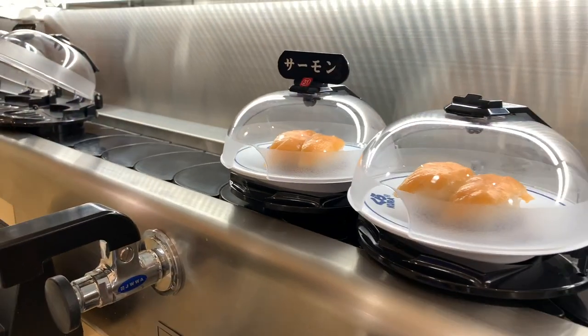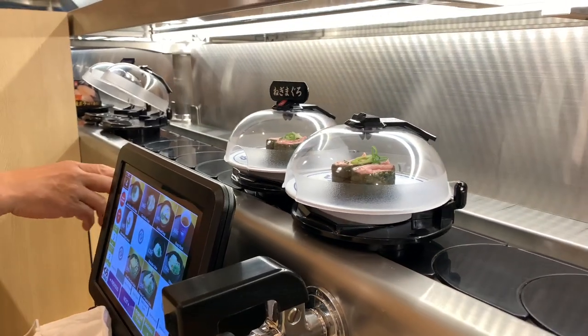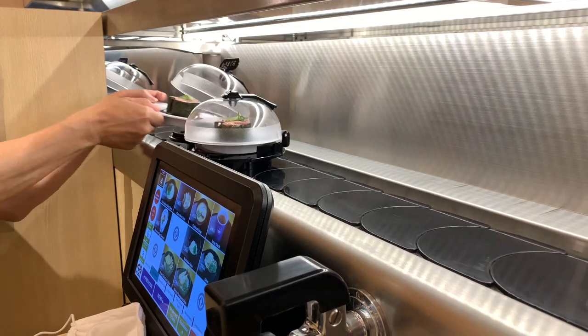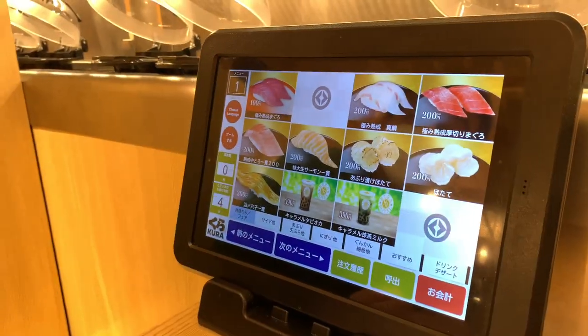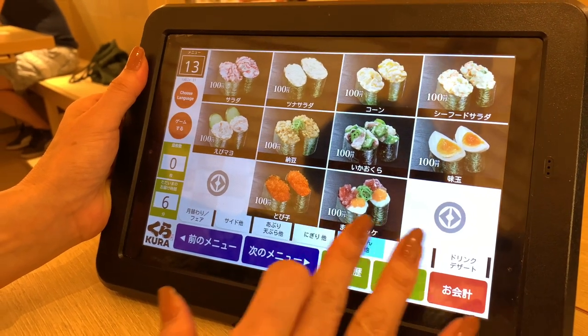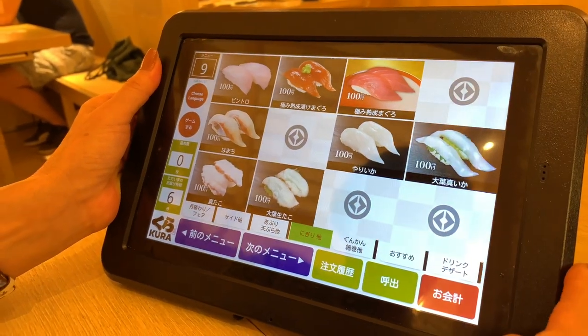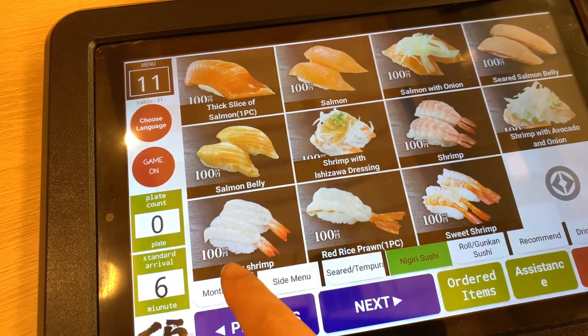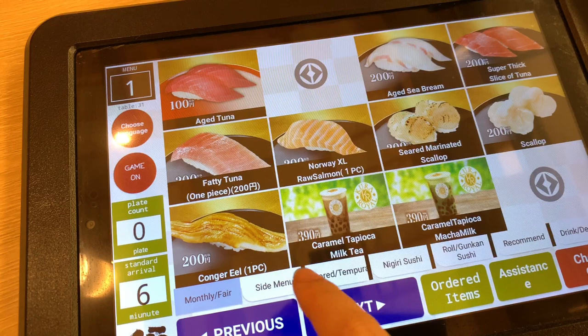Plates of sushi are placed on a rotating conveyor belt, so if you see something you'd love to try you simply pick it up. There's also a touch panel screen at your seat where you can order, and you can change it to English, so even if you don't speak any Japanese you don't need to worry.